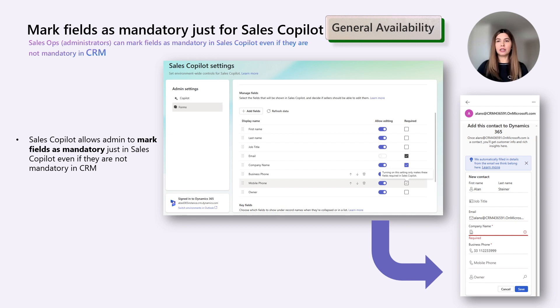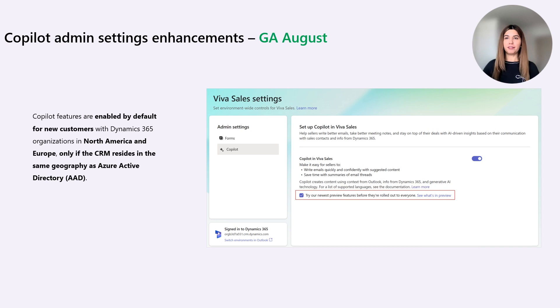Through customer feedback, we understood that sellers need a way to provide particular data points when creating and editing records in Sales Copilot, but not through other sales channels. Therefore, with the latest update, administrators can mark fields as mandatory only in the scope of Sales Copilot, even if those fields would not be mandatory in the CRM system. We are also enabling Sales Copilot features by default for new customers with Dynamics 365 as the CRM backend from North America and Europe, where the CRM resides in the same geography as their Azure Active Directory.